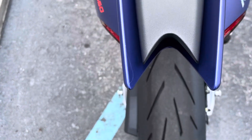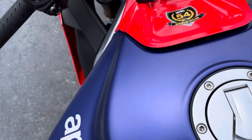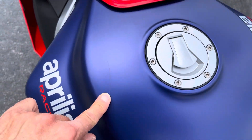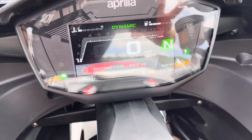Super clean. A little bit of a light rub mark here on the fuel tank. 862 miles.